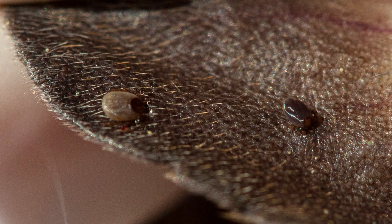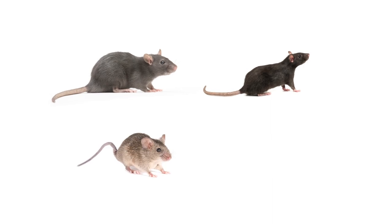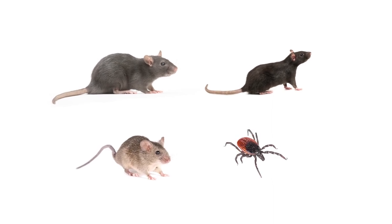This product is labeled to eliminate a wide variety of rodents, including Norway rats, roof rats, and house mice, as well as black-legged ticks, also known as deer ticks.